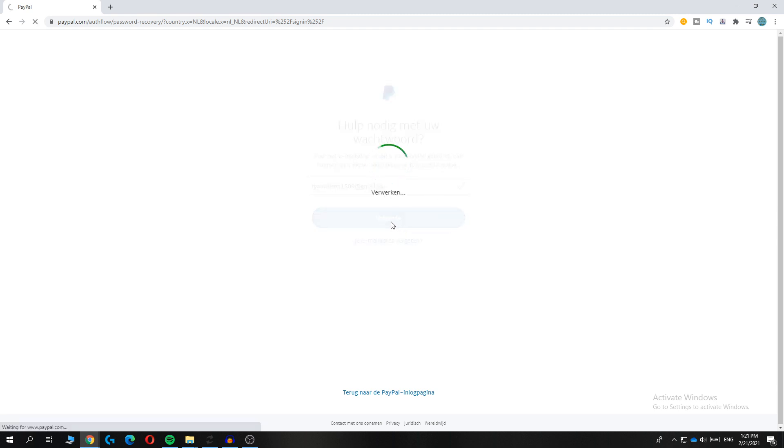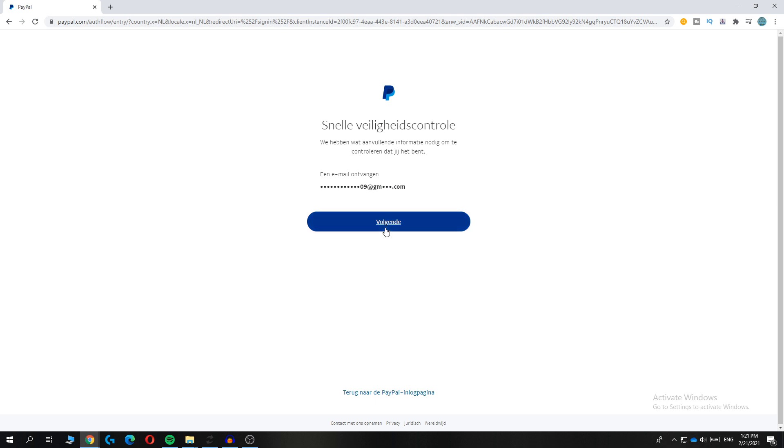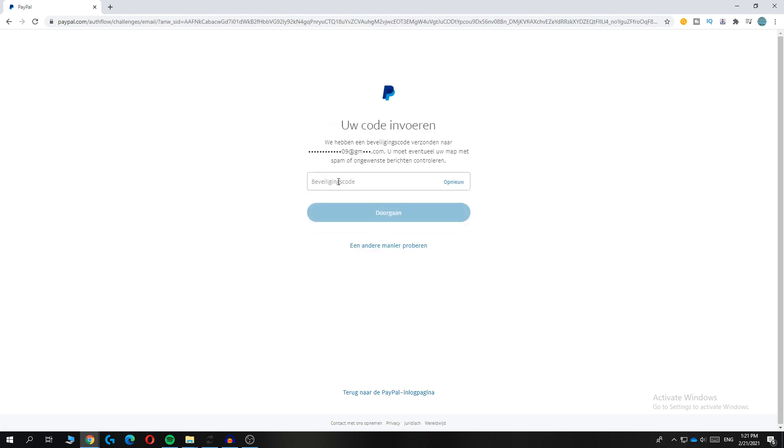Now you'll get an email in your Gmail inbox, as you can see, to this email. Hit next again. And now you get a code sent to your email.